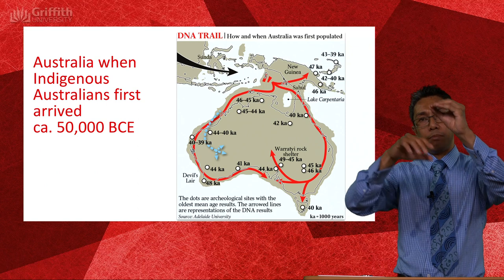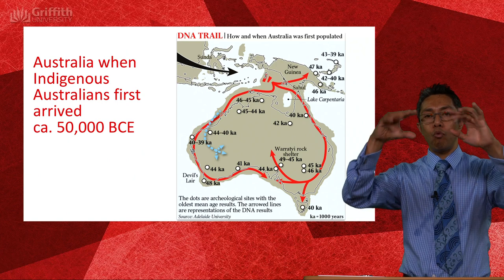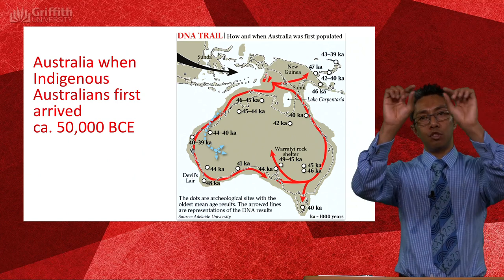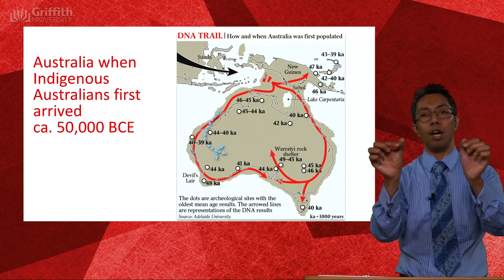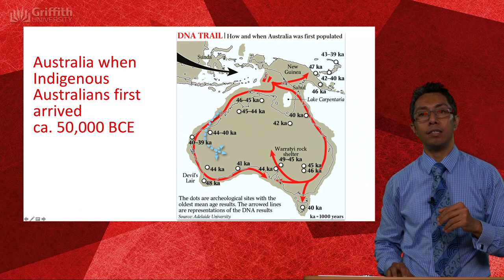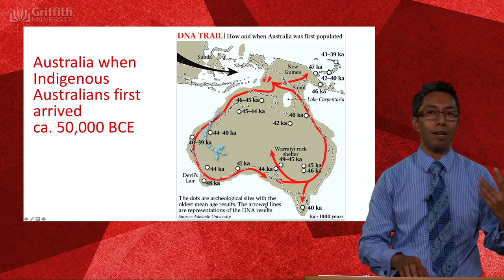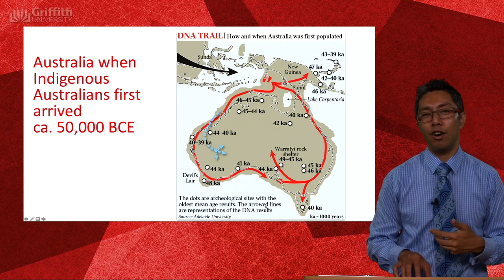From New Guinea, groups moved up into New Guinea proper, then two rough paths traced the coastline of Australia until they met up again down around modern South Australia — the Adelaide country kind of area.